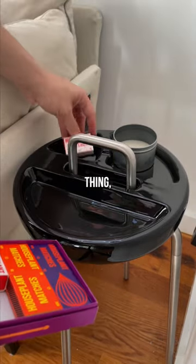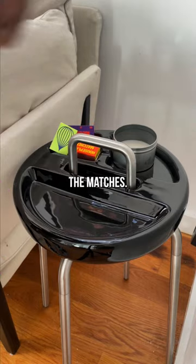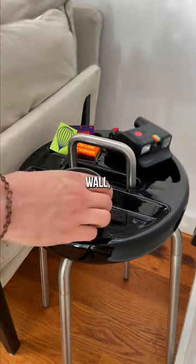Now to figure out what to do with this thing. I figured out a candle would make sense here, and obviously some of the matches. And since I want to make a Polaroid wall, maybe this can go here?